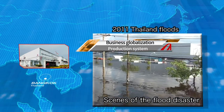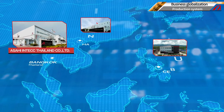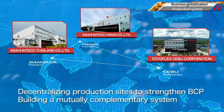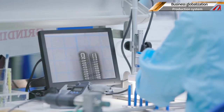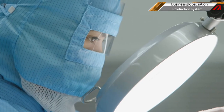Armed with lessons learned from the 2011 Thailand floods, we are working to further boost production efficiency and promote decentralization to strengthen business continuity planning. We are building a mutually complementary system where all factories can produce the same products. With increasingly automated production systems that meet the high quality standards required of medical devices, we flexibly handle procurement, production and shipping.